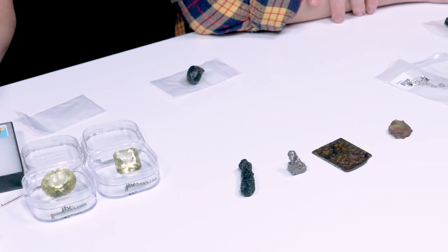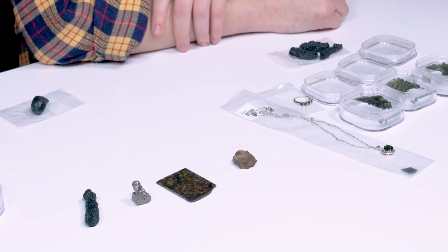We covered meteorites and tektites and showed you our favorites. Let us know in the comments which are your favorites, and as a reminder most of these are for sale — the links are in the description if you want to peruse those. Don't forget to like and subscribe as well, and ring the bell so you don't miss out on future videos. Thanks for watching.